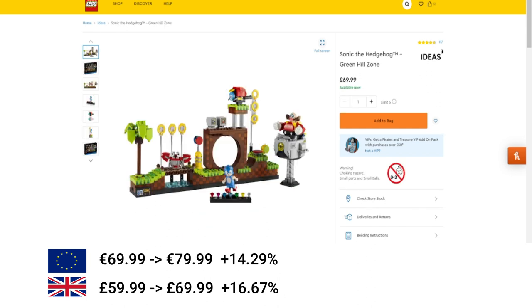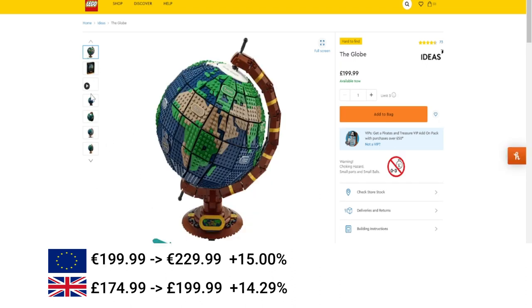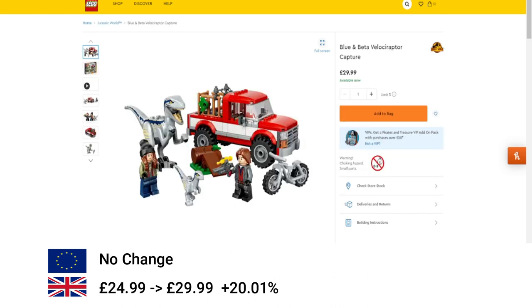Moving over to Sonic the Hedgehog — it's got a small increase: 14% in the EU and 16% in the UK. And then also the Fender Stratocaster, increased by 20% in the EU and 16% in the UK. Next we've got the LEGO ID set, the Globe 21332, increased by 15% in the EU and 14% in the UK. Followed by the Grand Piano, which had an increase of €50 or 14% in the EU and 11% in the UK.